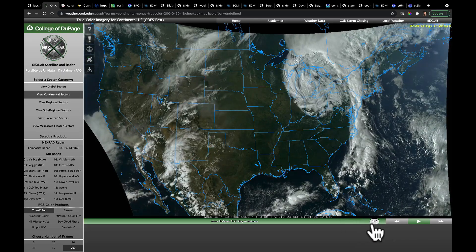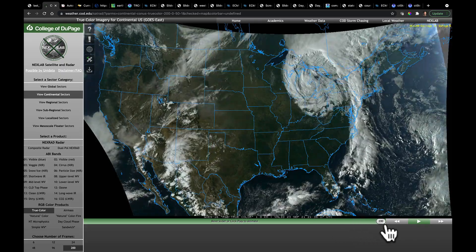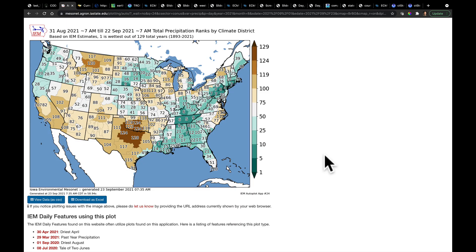Maybe the most important thing to be taking note of on this particular animation is actually off the animation. It's a low that's way up here, coming out of parts of Manitoba and Saskatchewan. It's going to be the interaction between these two lows that's going to be critical to this upcoming forecast. I wanted to give you a bigger sense of what the month has given us so far in terms of precip. Take a moment and pause the video and have a look at this map, which shows month-to-date precipitation ranks by Climate District.